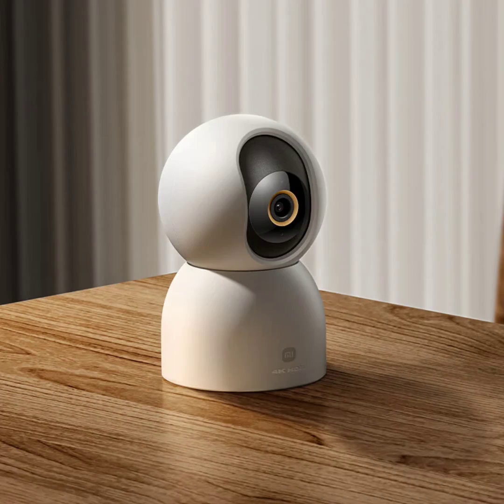The Xiaomi Smart Camera is the first indoor smart camera from Xiaomi to boast an 8-megapixel sensor. The camera captures 4K HDR ultra-clear footage at high resolution, delivering sharper and more detailed visuals for enhanced security and monitoring.